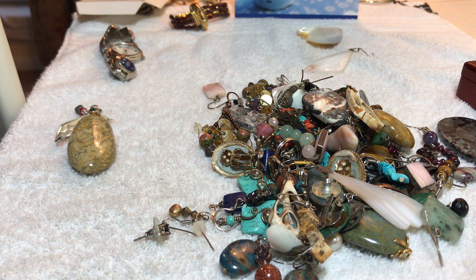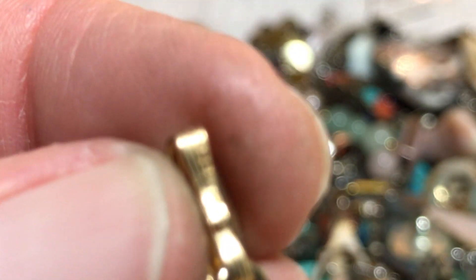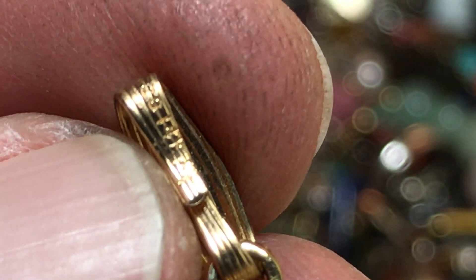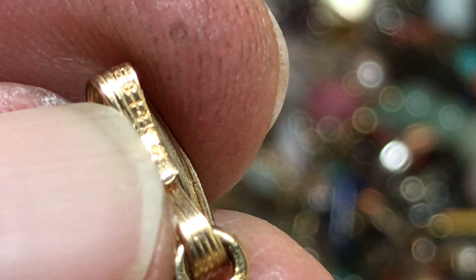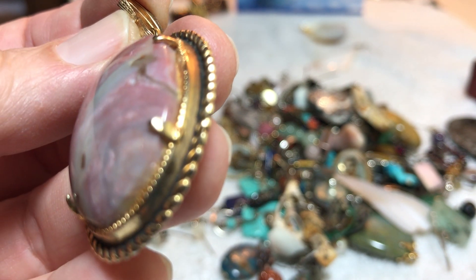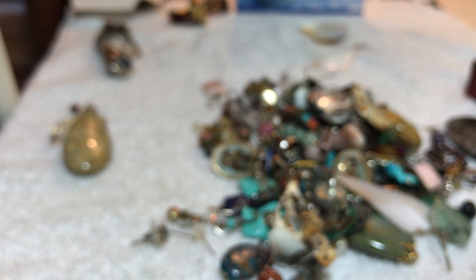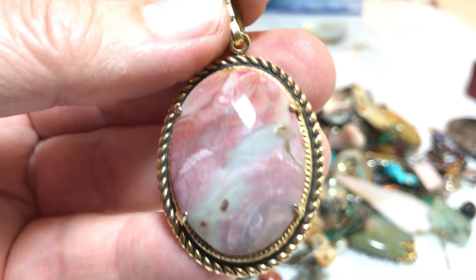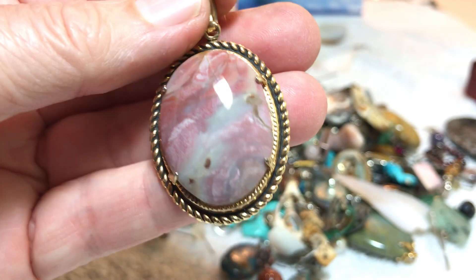It appears to say 14K — so I'm not sure yet. Hold on. There's something before the 14K and I don't know what it is. I can't imagine that whole thing is 14K; it doesn't look like it is. So I'm selling it because it looks like it's either plated or filled. Seven dollars.